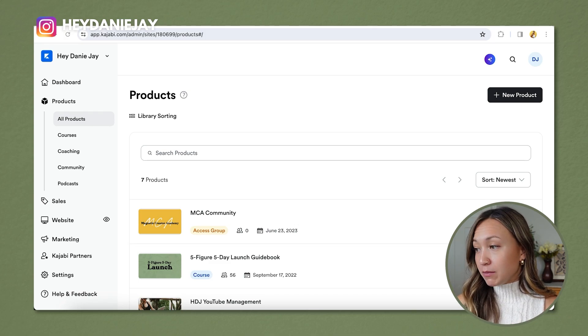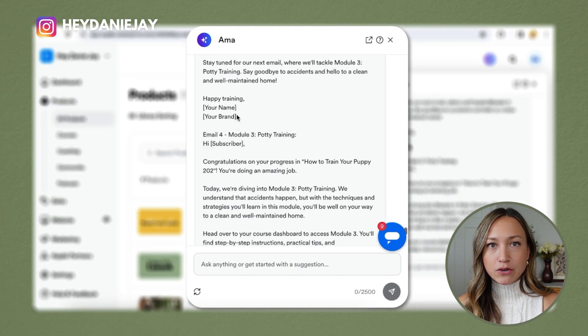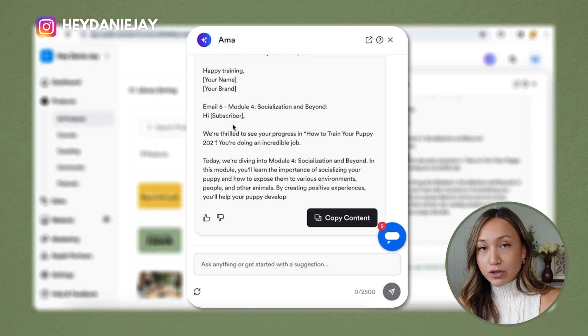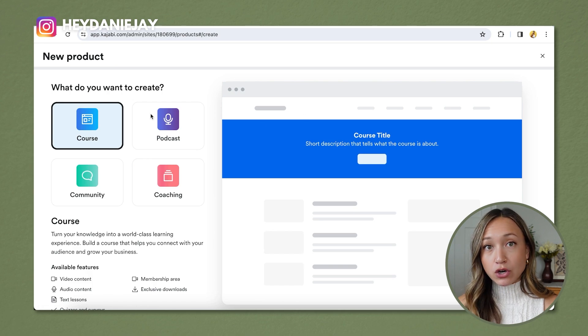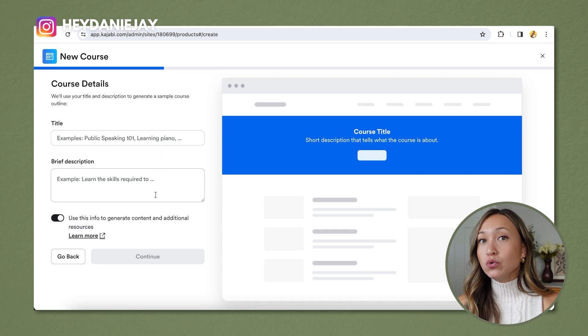Here's how to use Aima. You can click it and ask it loads of different questions — write you an email sequence, create sales copy, whatever you want, or ask questions and advice like any AI software. The coolest thing I want to show you is creating a new product. I'm going to create a course and click 'get started.' By putting in a good title and a brief description, you can allow their AI to make a full course outline and fill in loads of information — then you just tweak it.